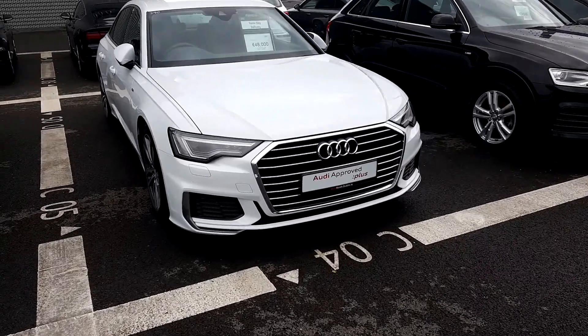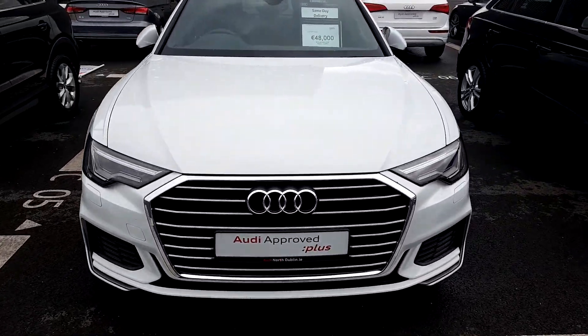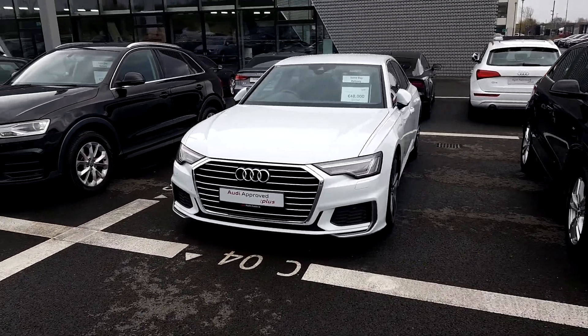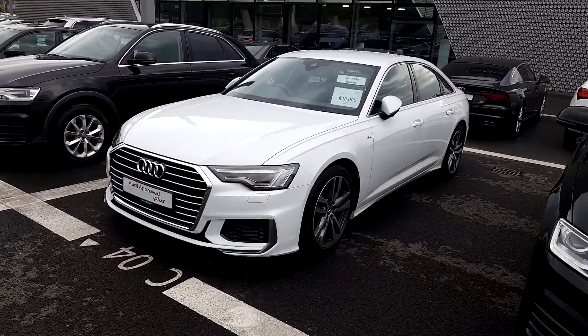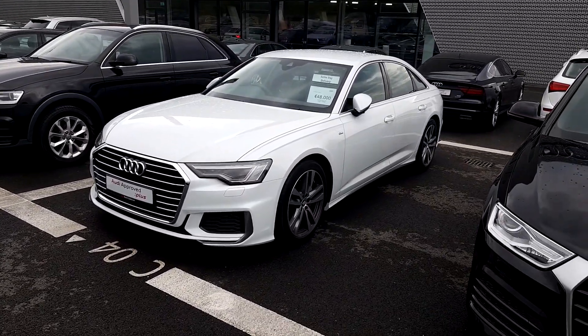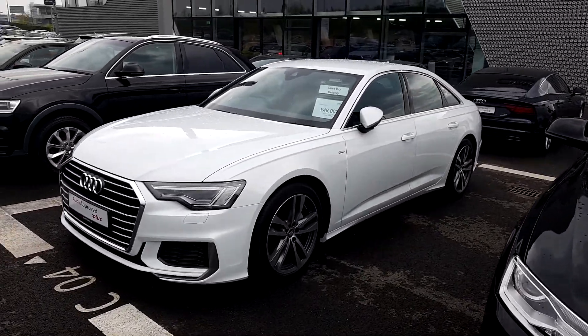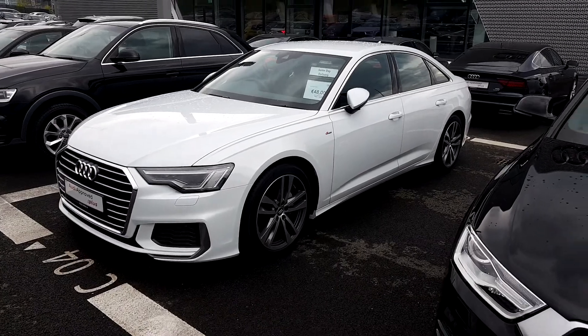The Audi signature front frame grille is finished in chrome with a chrome surround. The S-Line kit on the new A6 gives the car a real muscular look, along with these fabulous 18-inch alloys, which really draws on Audi's sporting heritage.